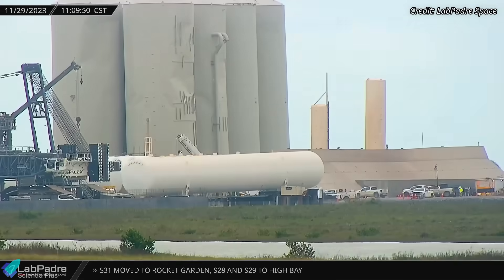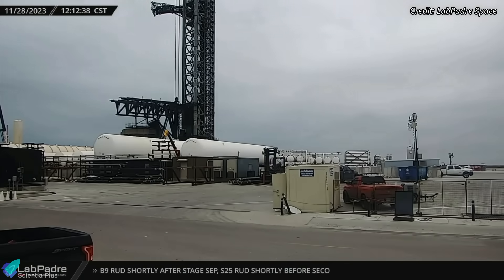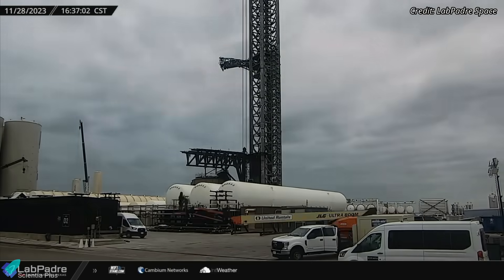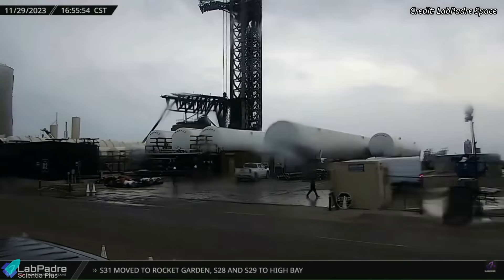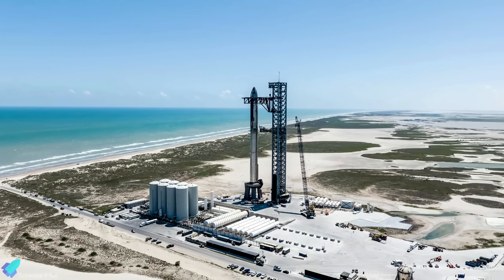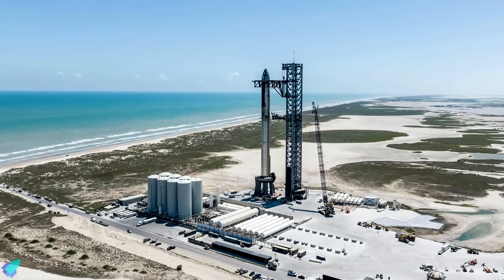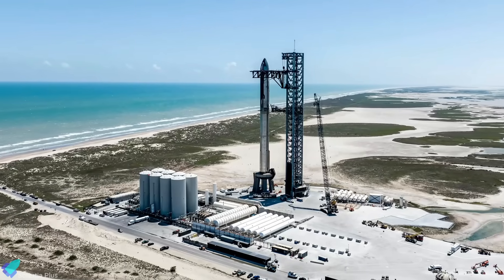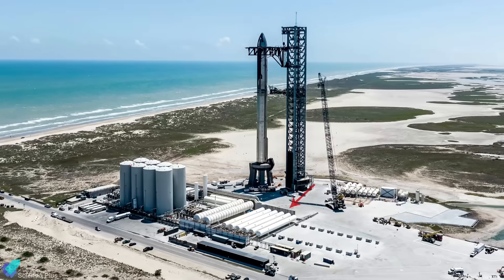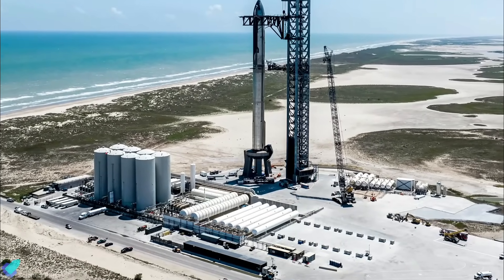Tank farm expansion works continue at the launch site. All five new horizontal tanks delivered two weeks ago are now resting on the pedestals built for them. Three or four additional tanks will be delivered soon to complete the expansion. The eight horizontal methane storage tanks and the new tanks will eventually replace the vertical tanks at the tank farm. Since the tanks are horizontal, they will be much safer from debris thrown during rocket liftoff than vertical tanks.